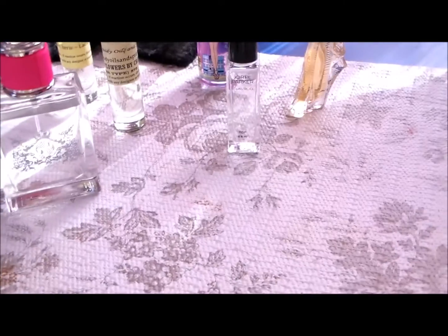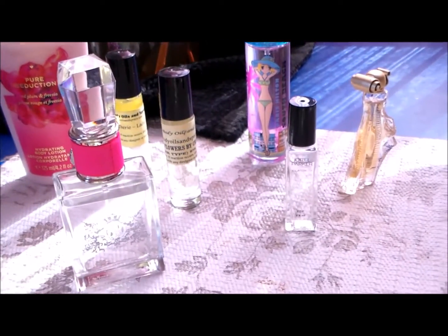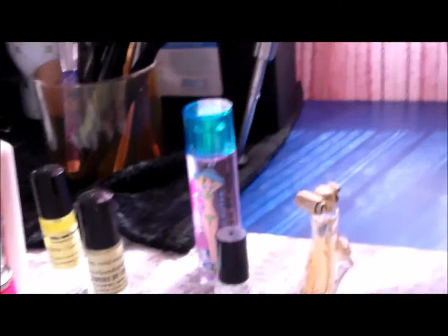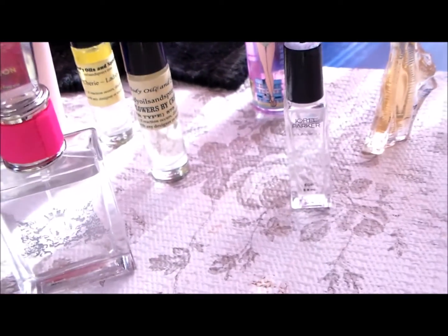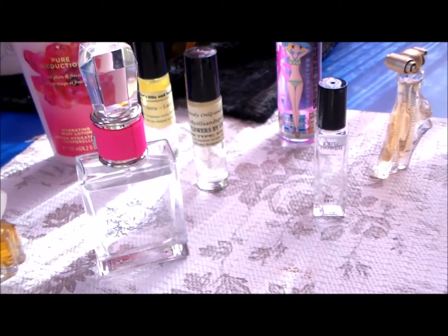Hey you guys, what's up? It's your girl Monica the Diva and I'm back again. How are my Divas doing today? I just wanted to come in and show you guys a perfume declutter.